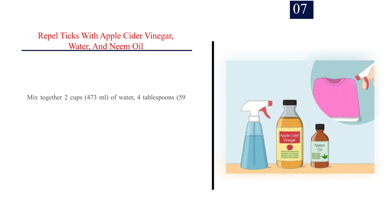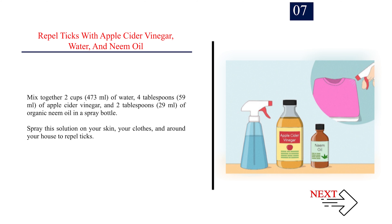Number 7: Repel ticks with apple cider vinegar, water, and neem oil. Mix together 2 cups (473 ml) of water, 4 tablespoons (59 ml) of apple cider vinegar, and 2 tablespoons (29 ml) of organic neem oil in a spray bottle. Spray this solution on your skin, your clothes, and around your house to repel ticks.